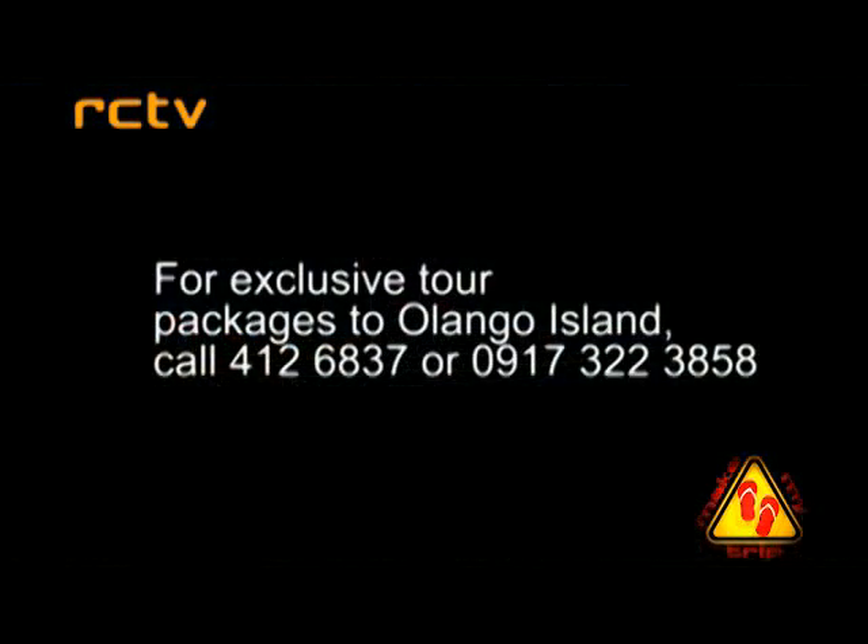For exclusive tour packages to Olango Island, call 412-6837 or 0917-322-3850. I would like to invite everybody to come visit our tours here in Olango. You will be impressed by all our local activities, and at the same time you will be contributing to the development of the island, as well as supporting the livelihood of the local communities. We expect to see you very soon.